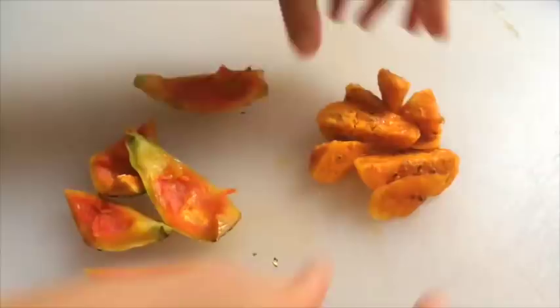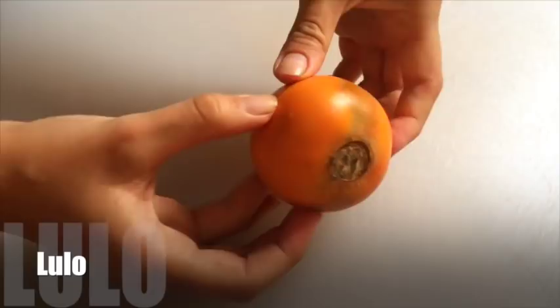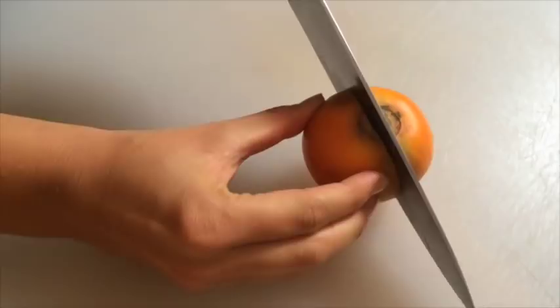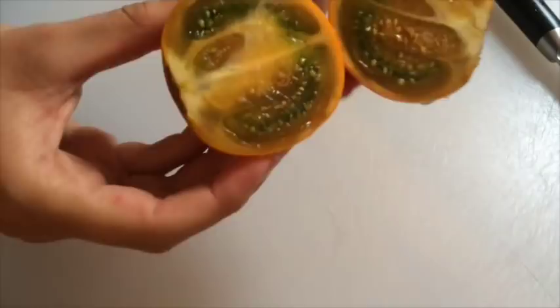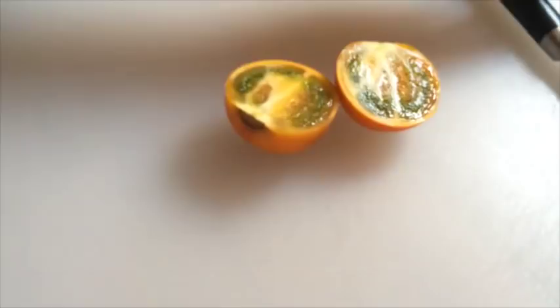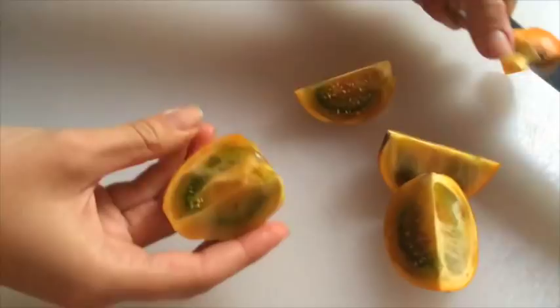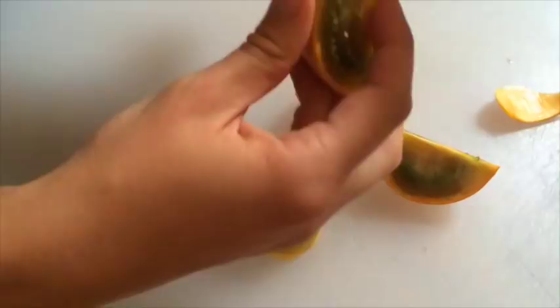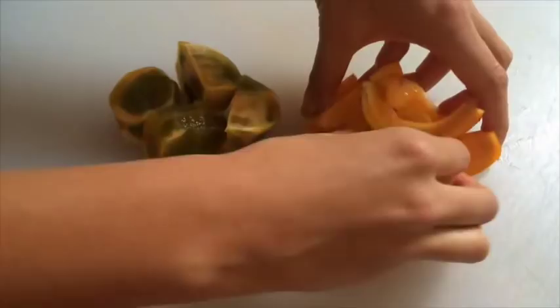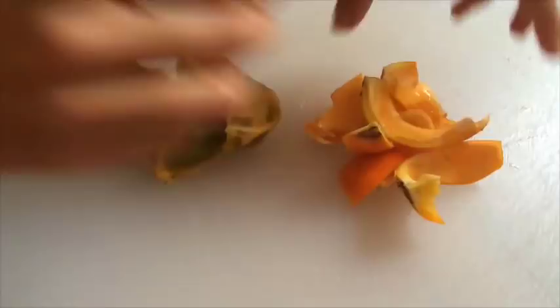This is a fruit most of you have probably never seen before because it is native to Colombia — it's called lulo. When you slice it open it looks super pretty from the inside: kind of green and orangey. This is not a sweet fruit — it's actually very sour. They mostly make juice out of it, and people make sure they add enough sugar to deal with the acidity because you really can't eat it pure.